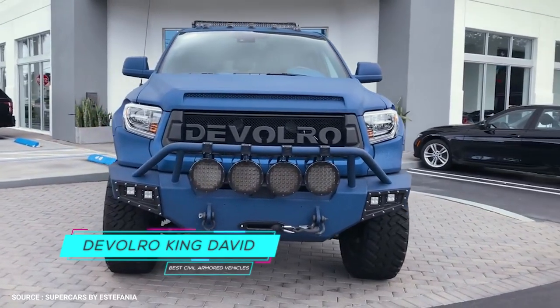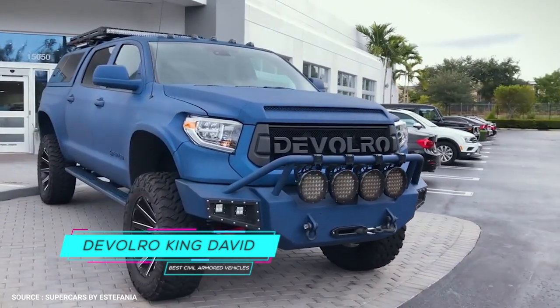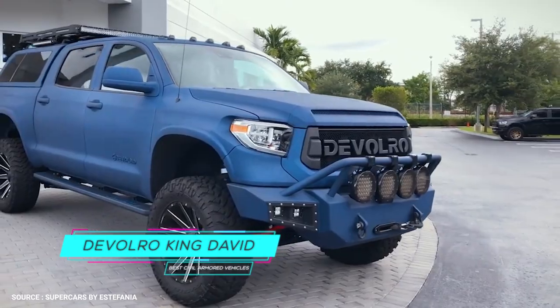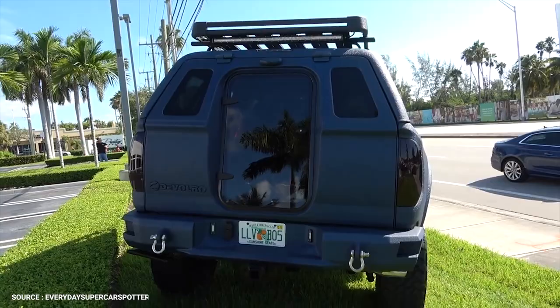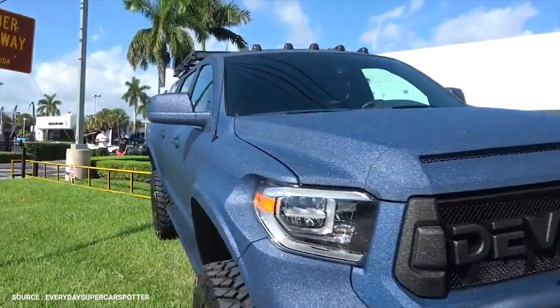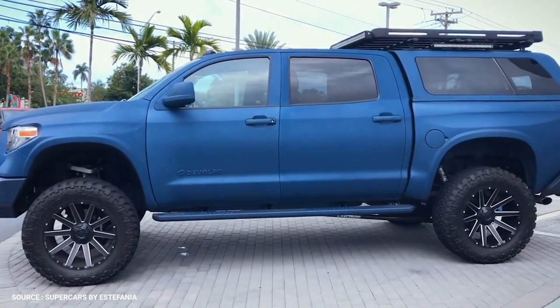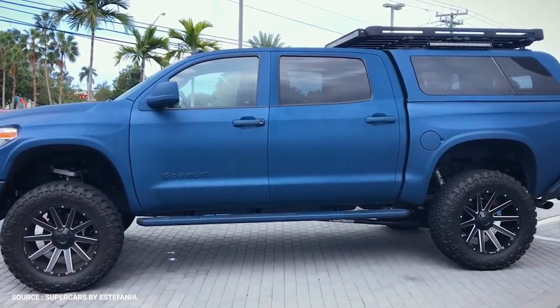Number 10: Devalro King David. Devalro sells a broad range of customization for trucks — everything from the interior stitching to the rear bumper is custom-made to meet your standards. One of the best-selling models by Devalro is called the King David, a modified Toyota Tundra outfitted with a 5.7-liter V8 engine upgraded to 530 horsepower.